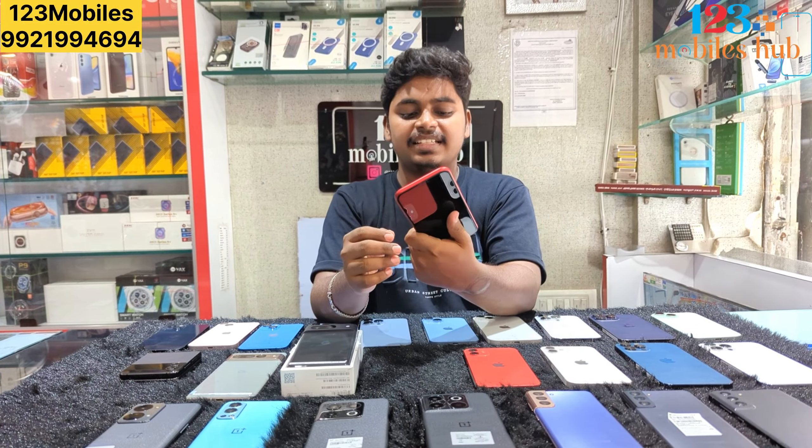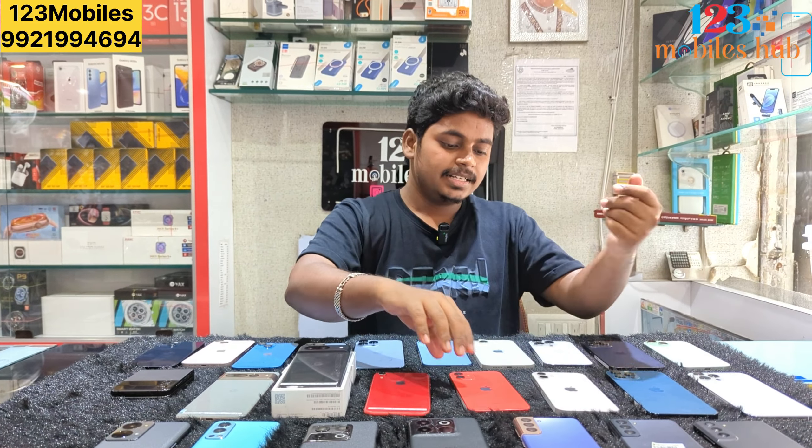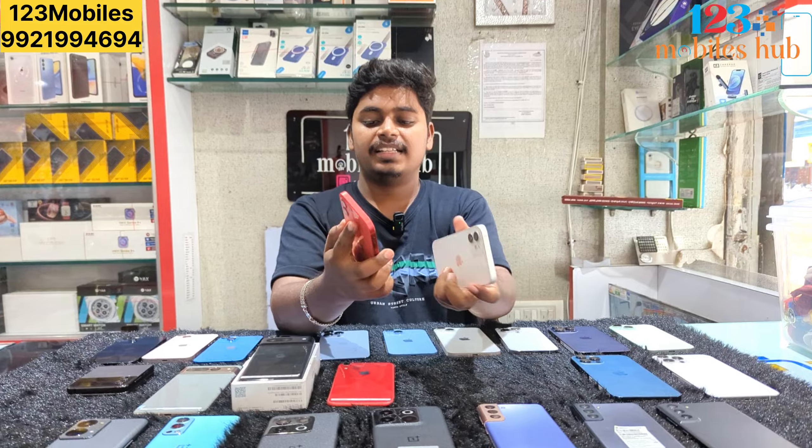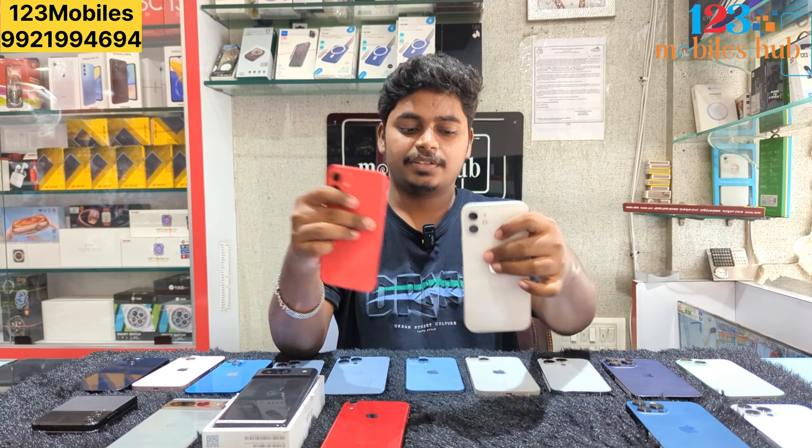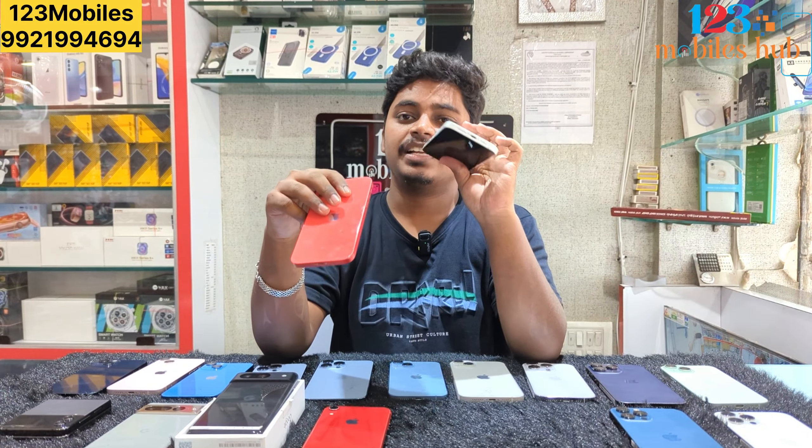You can also get iPhone XR 128GB for 18,000. If you use iPhone 12 128GB, it costs 31,000. 64GB costs 21,500, and 256GB costs 25,500.